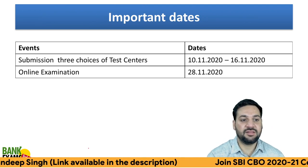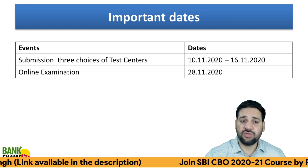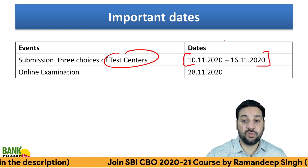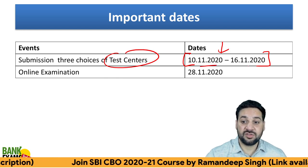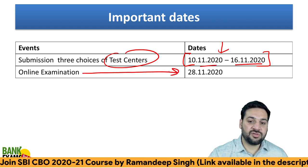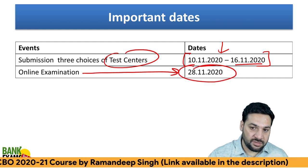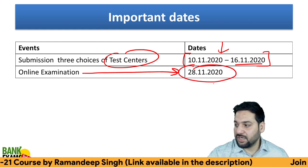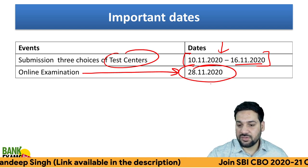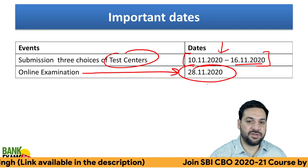Important dates: you need to submit the three choices of the test center, so do it as soon as possible from the 10th to 16th — you can do it today as well. The online examination date is 28th of November, so you don't have that much time. It's the 13th already, so you have 14 or 15 days right now.